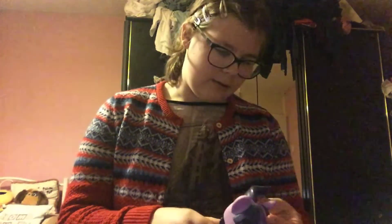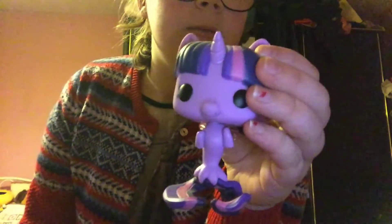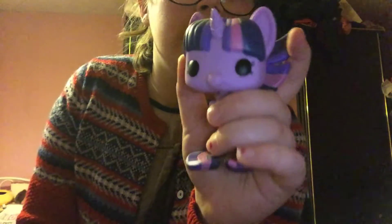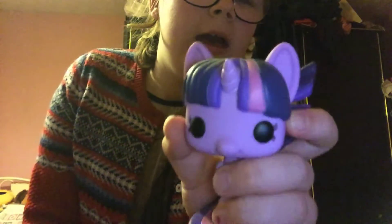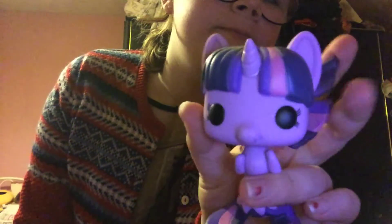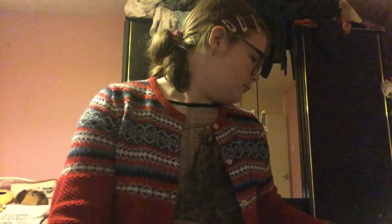Then I found this one in Game in the Grand Arcade and I saw her and I thought, yeah, I had to get her — so here she is. Thank you for watching my video guys, and sorry I haven't been uploading videos for so long — I've been very busy.